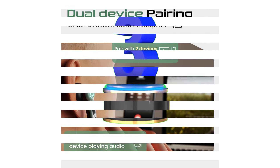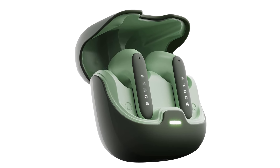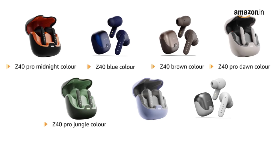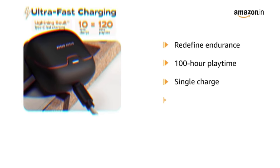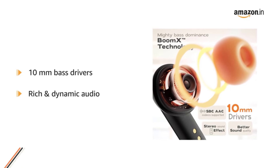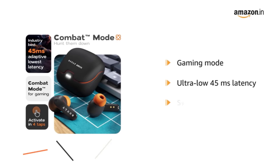Number 3. Bolt Audio Z40 Pro — 100H Playtime. The Bolt Z40 Pro earbuds redefine endurance with an astonishing 100-hour playtime on a single charge. Enjoy uninterrupted music, podcasts, or calls for days on end, making them perfect for long journeys, work marathons, or extended outdoor adventures. Quad Mic ENC — experience crystal clear communication with the Bolt Z40 Pro's Quad Mic ENC technology. Four strategically placed microphones work in harmony to eliminate background noise. Gaming mode offers ultra-low 45 milliseconds latency, ensuring audio syncs perfectly with your on-screen action.